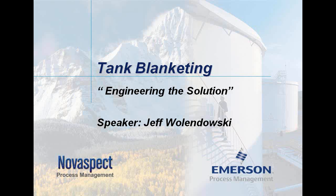Our presenter today is Jeff Wolandowski. Jeff has over 20 years of experience in process control, and particularly pressure regulators, control valves, and remote automation solutions. Jeff began his career with the Emerson Regulator Division as an application engineer before bringing his expertise to Novospect, where for the past 15 years he's been leading several business units. His teams work across all industries to improve customer operations with the innovative application of technology, which includes today's discussion on tank blanketing. Welcome, Jeff. Thank you for being here and sharing your insights with us.